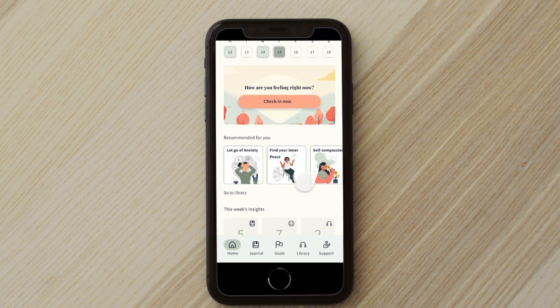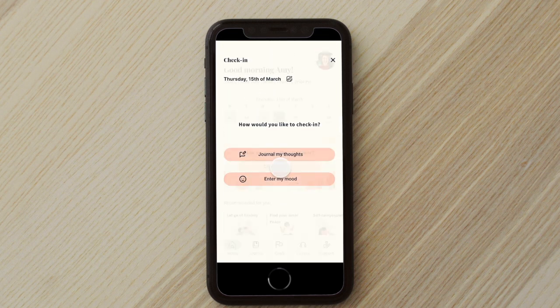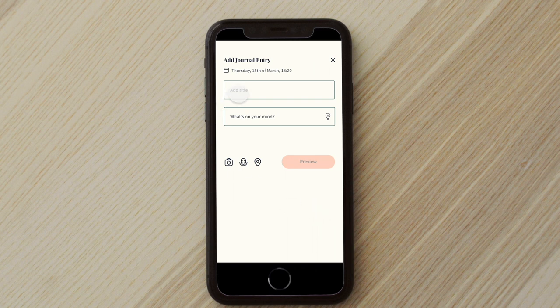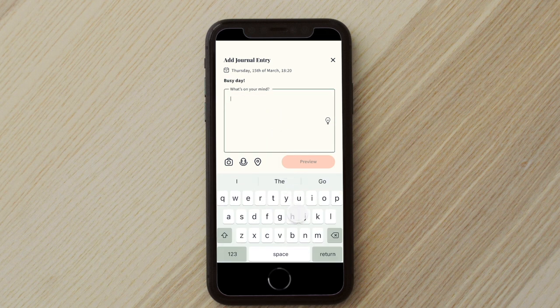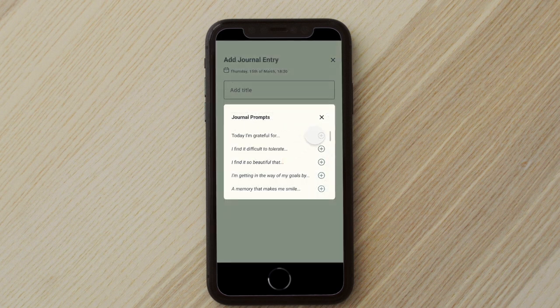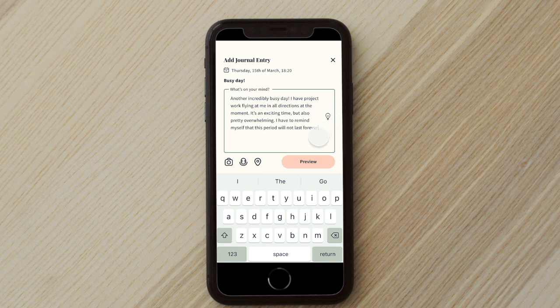Let me now start by checking in. Here I have two different options, either to add a journal entry or to log my mood. Let me first journal my thoughts. So let's say today I have a really busy day and I need to talk a little bit about it. Here I can also find some journal prompts in case I'm not sure where to start or what to write about. I can also add a photo, a voice note or a location along with my entry.